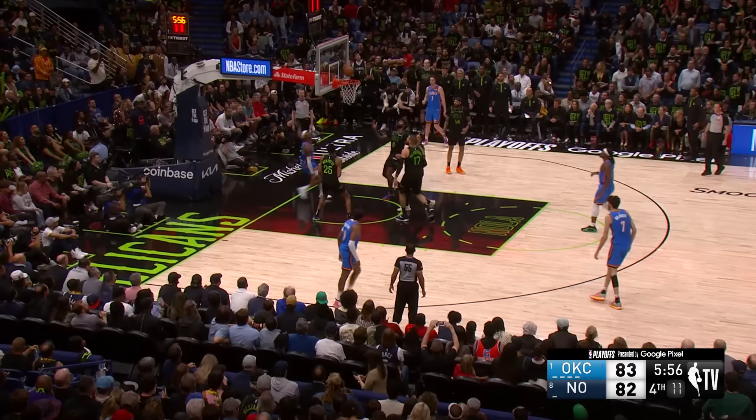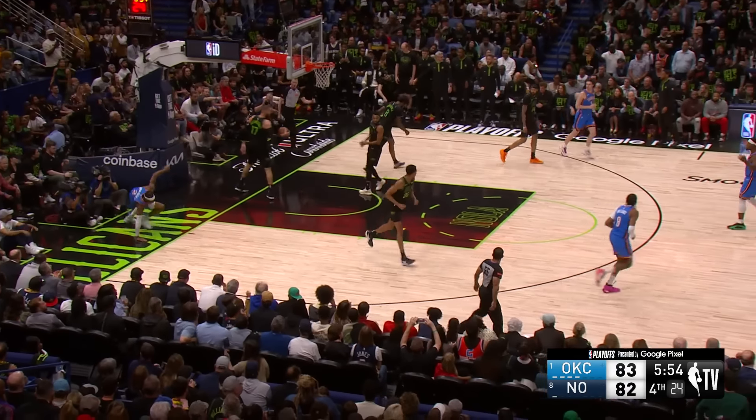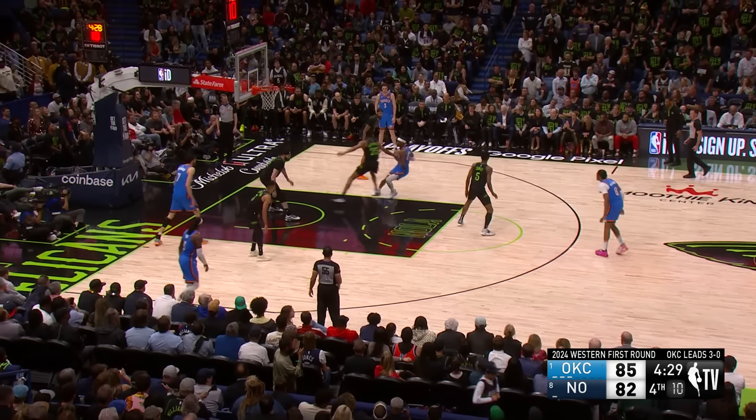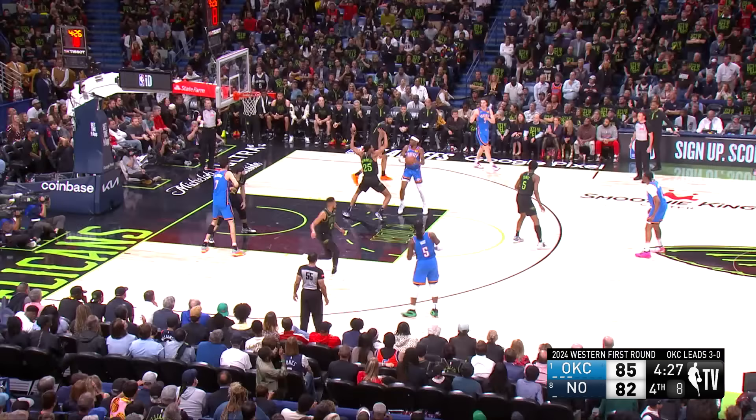SGA has a step on Marshall — leaps to the cup and laid it in some confusion. Once again, I've talked about it all game long: I know your sets, you know mine. But who can get the best shot in a high leverage moment?